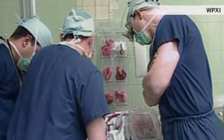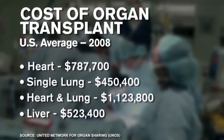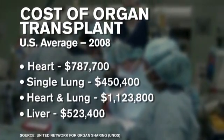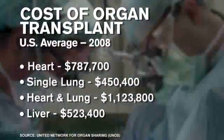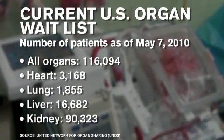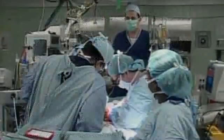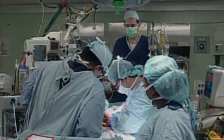Today, organ transplants are very expensive, sometimes costing well over a million dollars to perform. Transplants are so costly in part because the supply of usable organs is inadequate to meet demand. Many patients wait months, if not years, for suitable organs to become available, and many become sicker or even die while they wait.